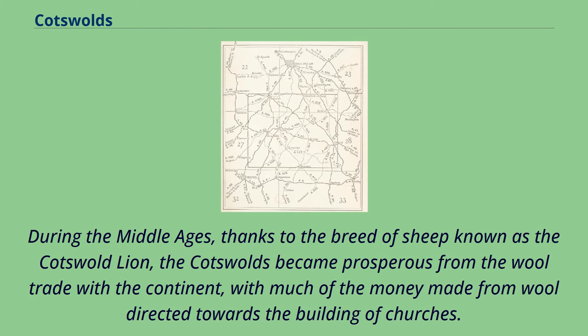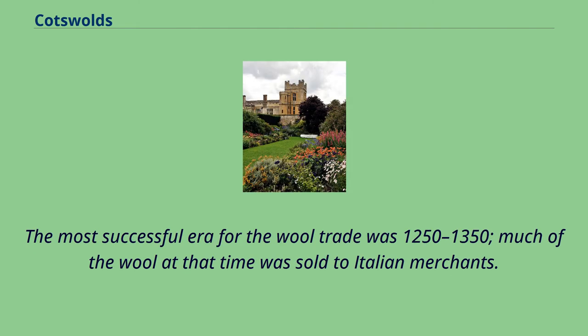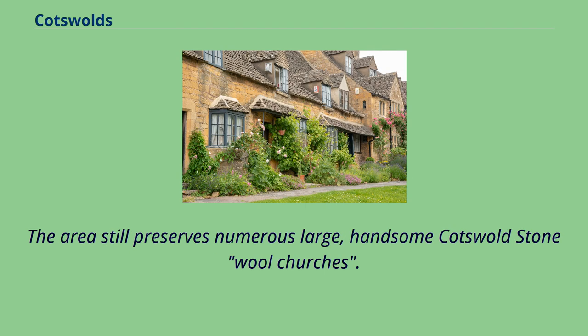During the Middle Ages, thanks to the breed of sheep known as the Cotswold Lion, the Cotswolds became prosperous from the wool trade with the continent, with much of the money made from wool directed towards the building of churches. The most successful era for the wool trade was 1250–1350; much of the wool at that time was sold to Italian merchants. The area still preserves numerous large, handsome Cotswold stone wool churches.